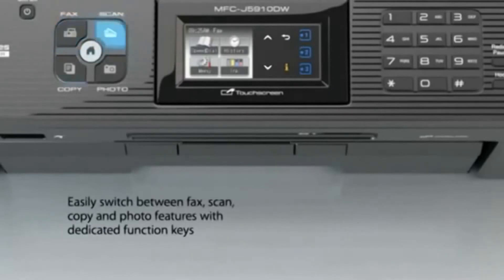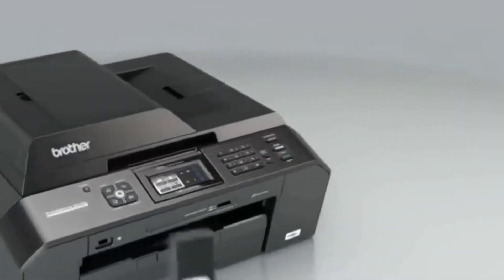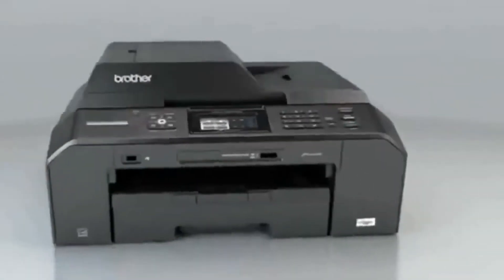Intuitive menu navigation with a 1.9-inch touch screen plus touch panel controls. Easily switch between fax, scan, copy, and photo features with dedicated function keys. Print from and scan directly to your media cards or USB flash drives.